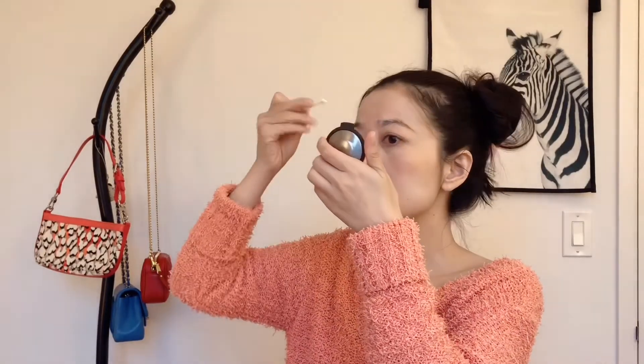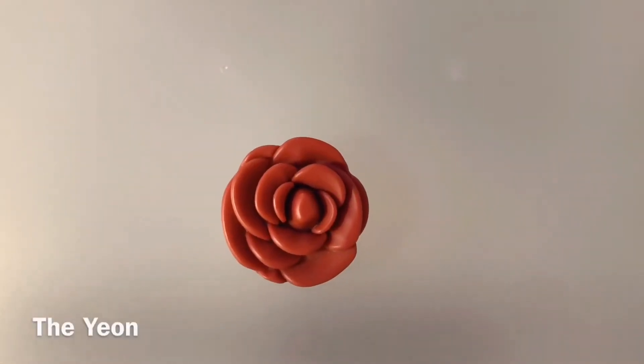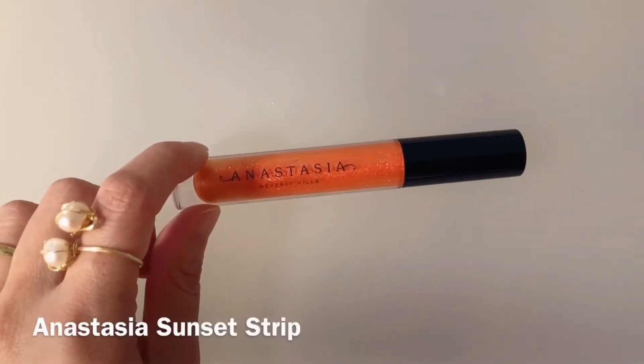A cotton bud is always a good friend when you are doing makeup. The lipstick is from Korea and the name is The Yam — the color is Rossi, number 501. I think this color is neutral and natural — it matches my face, today's outfit, and the autumn season. Sometimes I'll also apply an Anastasia lip gloss in the color Sunset Strip when I want my lips to look shimmery and I want a better mood.